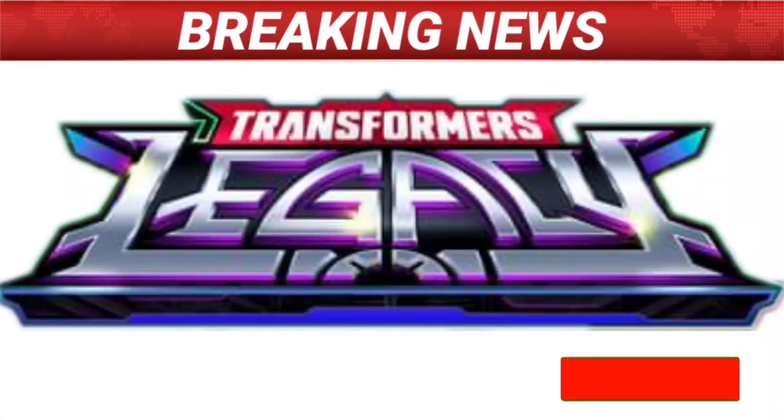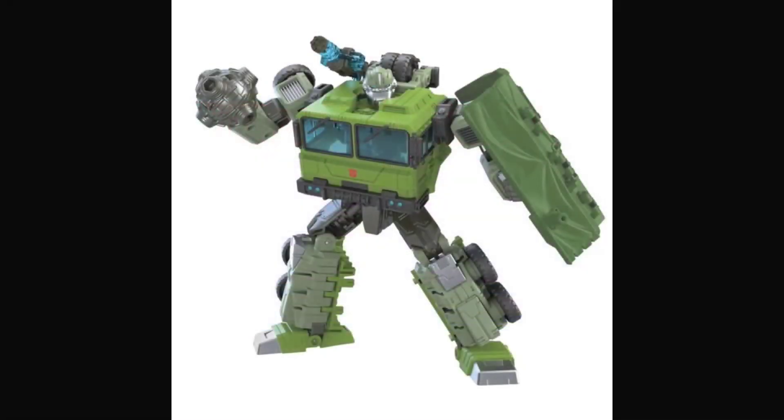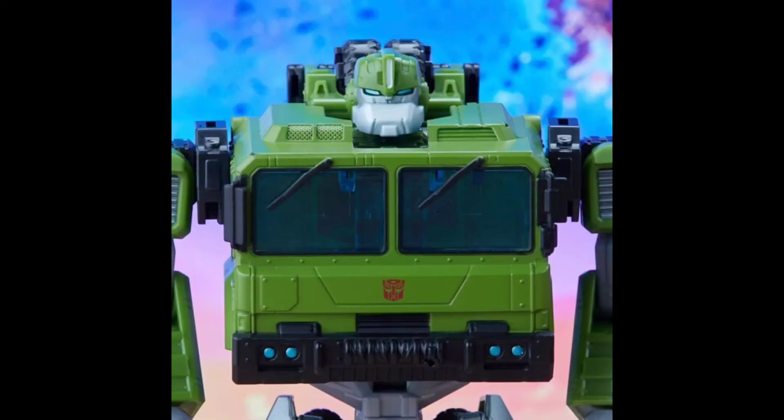Hey everyone, Soundwave884 here with some Transformers news revealed by IGN and Transformers official. We got our first look at two Transformers Legacy figures. Coming up first we have Bulkhead, which is pretty much just a Hound from the Bayverse movies — that's how he looks. Or some people say it's Bulkhead G1ified.